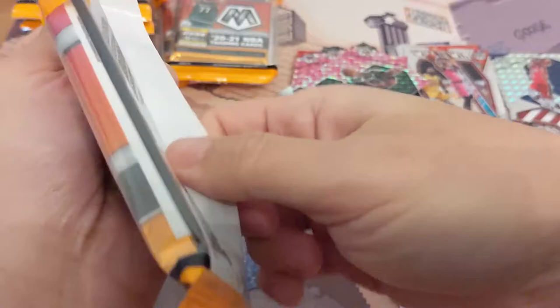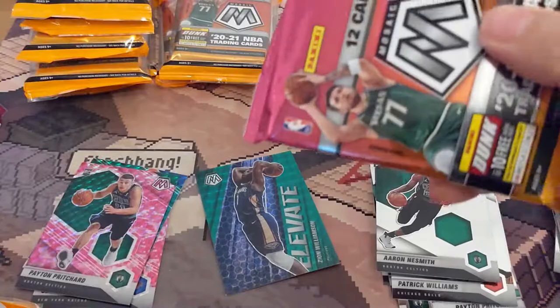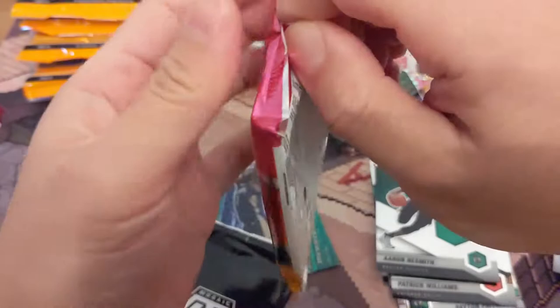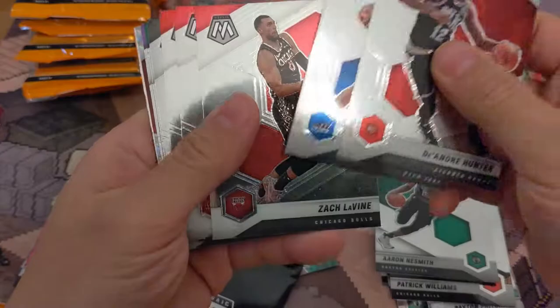I thought it was going to be an 11-bit cello pack too, considering all the vets on that pack were Spurs. Yeah, these cellos are hard to open. Definitely not easy to find these on Walmart or whatever. And Target still hasn't released them as of January 3rd, so we'll see.